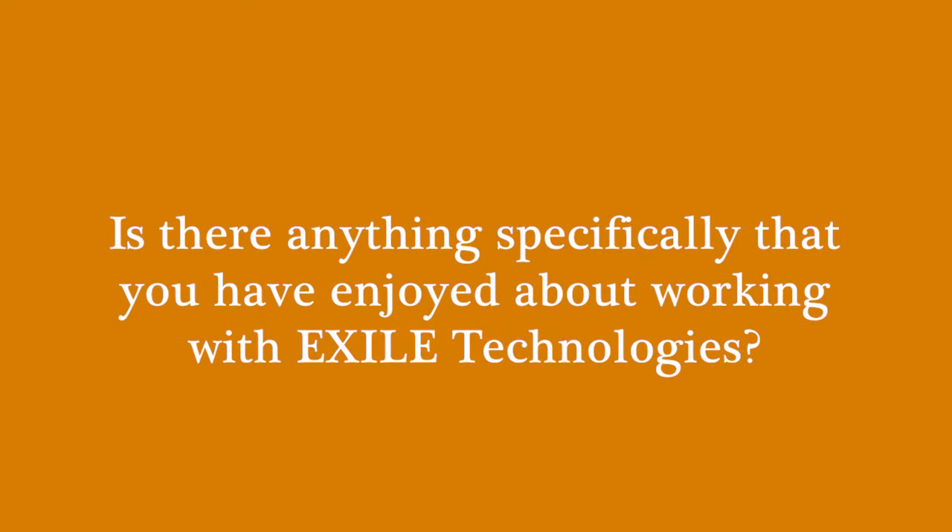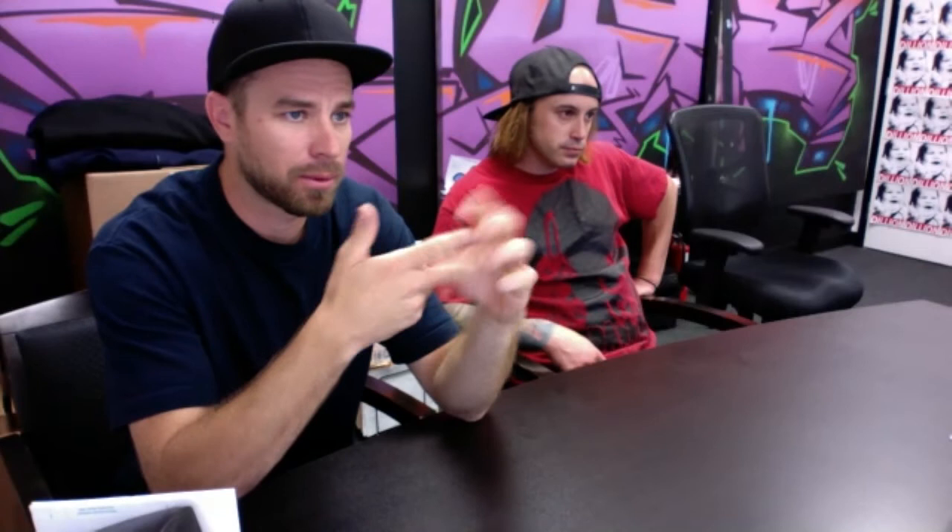Is there anything specifically that you have enjoyed about working with Exile Technologies? Everything. The speed for sure, the quality. We had it dialed within two days of setup. You guys came out, set it up, and Alfredo worked with Tyler and my screen guy and had them trained in two days. Tyler and Alfredo still communicate on certain technical things, and being able to text Alfredo and have him be very responsive means we really don't have downtime.